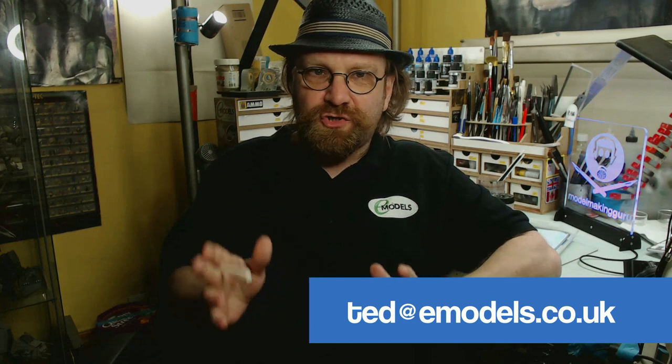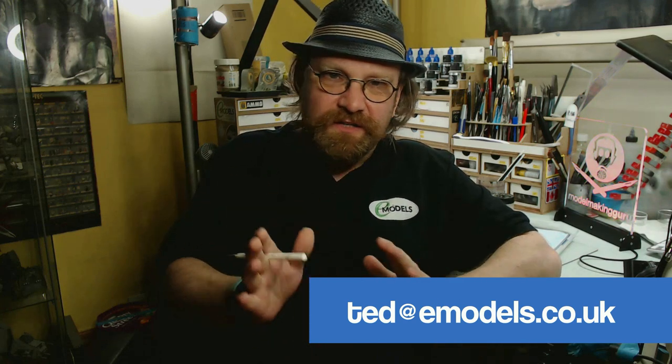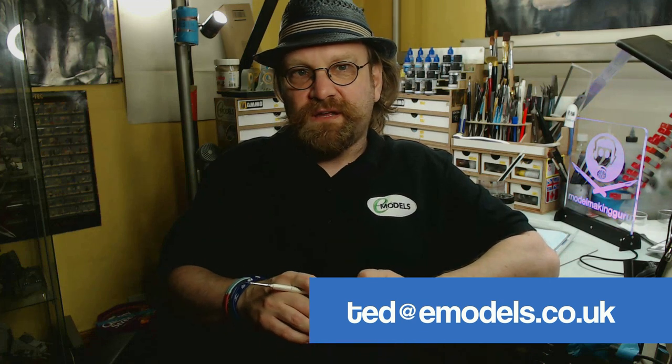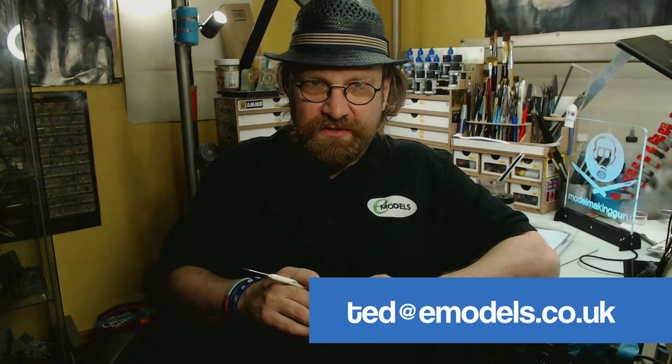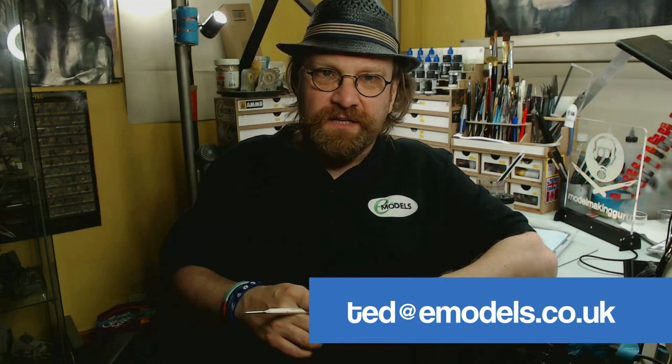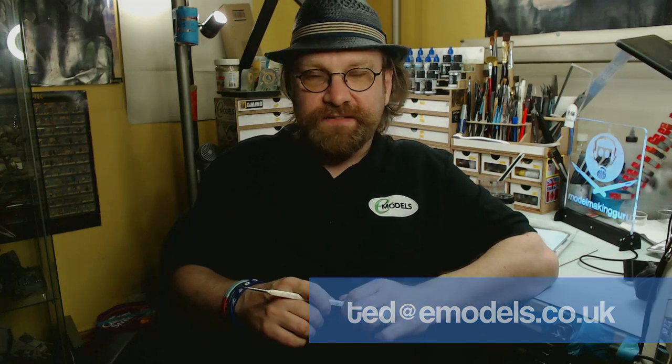Once you've made your awesome video, all you need to do is upload it to YouTube. If you've got a Google account of any kind, like Gmail, you've already got YouTube set up. Then send us a link to that video to ted@emodels.co.uk. Please don't send us a video attachment on an email — we don't have the time to be downloading hundreds of videos through email, that would take forever. Just upload it to YouTube and send us a link. You can make it private or unlisted if you want, as long as we can see it through the link.